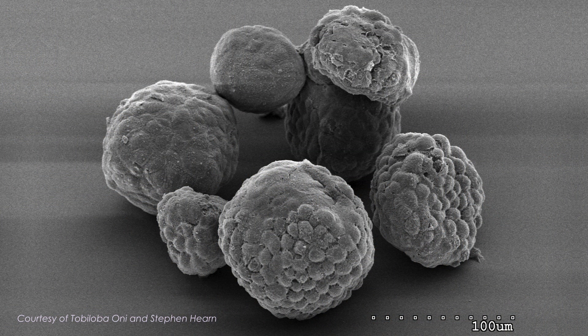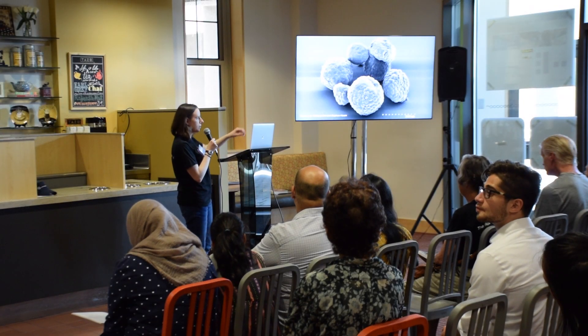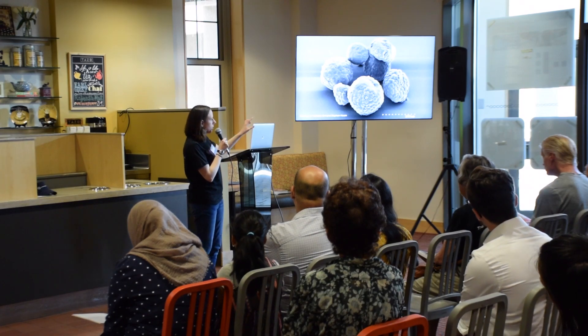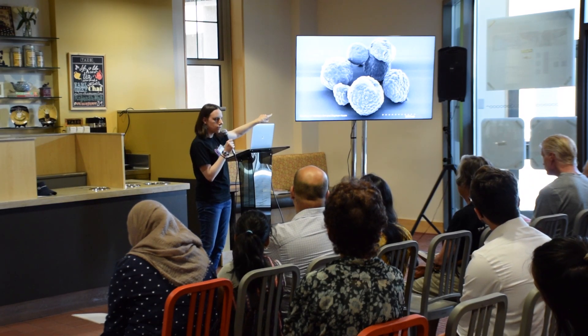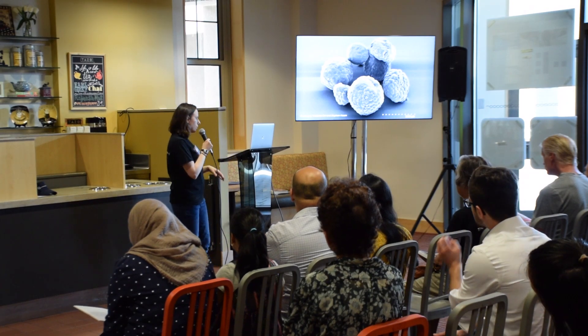We don't look at cancer cells like this every day, but what I'm showing here is an electron micrograph taken by Toby Lobo-Oni in the lab with the help of Cold Spring Harbor Lab microscopist Stephen Hearn. You can see these big balls — the organoids themselves — and within the organoids you can actually see the outlines of individual cancer cells. This is what these organoids look like.